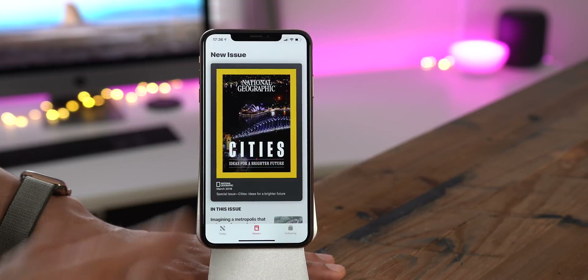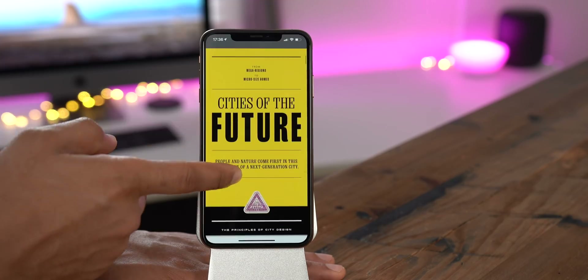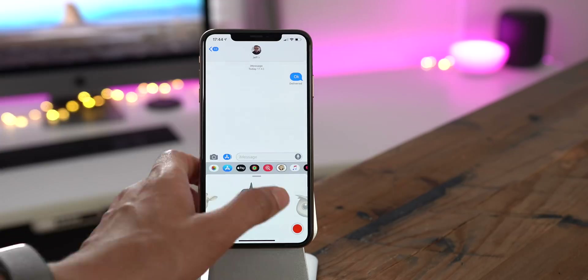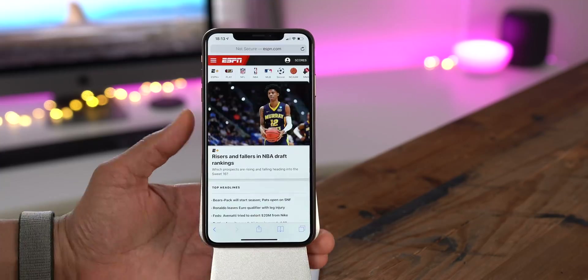In this video, we walked through the new Apple News Plus service that Apple launched today at its media event in Cupertino. We also stepped through some of the other headlining features found in iOS 12.2, which just went live today.